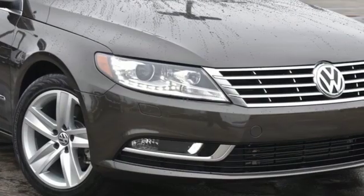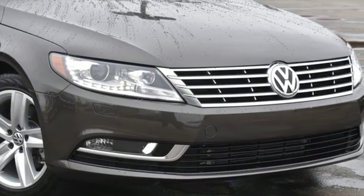Volkswagen, where safety and performance comes standard. The time is now. See it for yourself today.